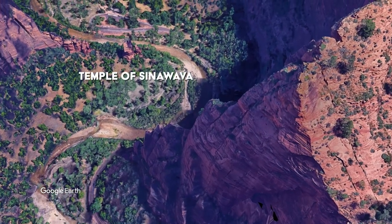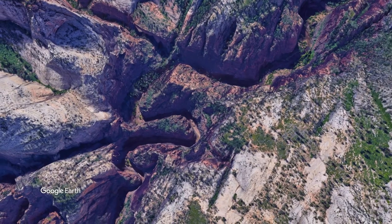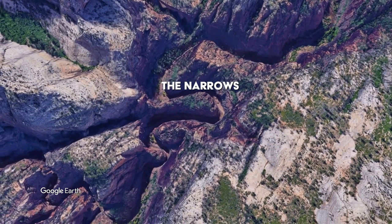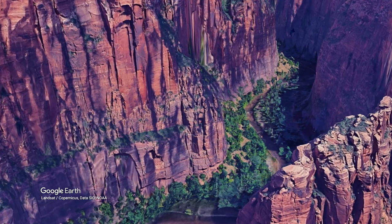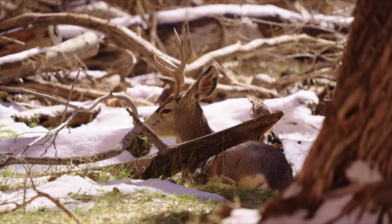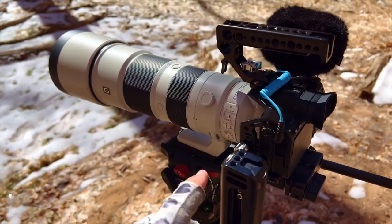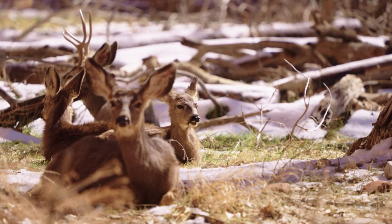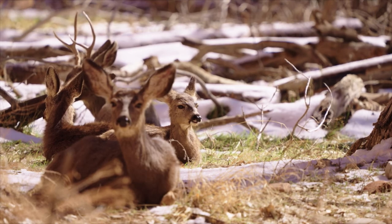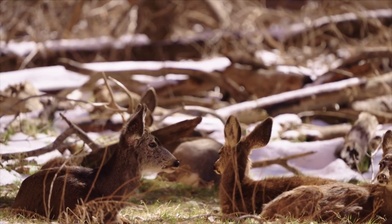The scenic loop drive comes to an end at the Temple of Sinawava, where the famed Riverside Walk in Zion begins. This trail leads up the Virgin River to another popular spot in the park called the Narrows, where visitors navigate the river on foot with wetsuits and special boots rented from outfitters in Springdale. I've stopped just off the scenic loop where there's a family of deer bedded down right now in the cottonwoods. I've got the 200-600mm lens on and I'm getting a pretty good shot of a little fawn. There's great deer spotting in here — some big bucks too.